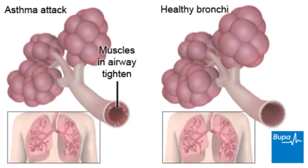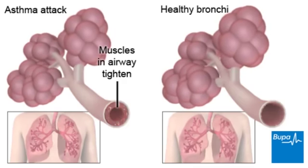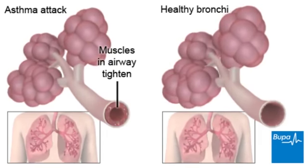An asthma attack can be triggered by exercise or an allergy, for example, both of which can irritate the airways. When the airways narrow, it's harder to breathe.